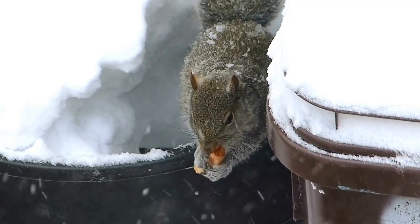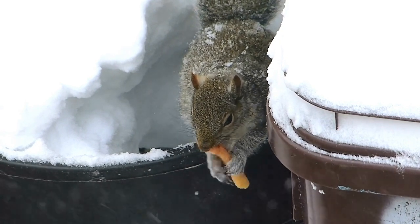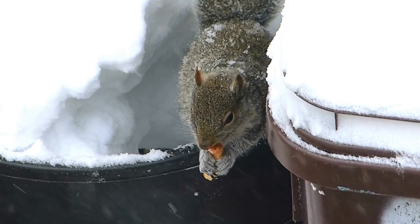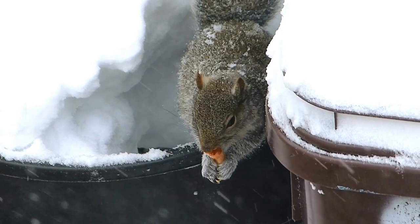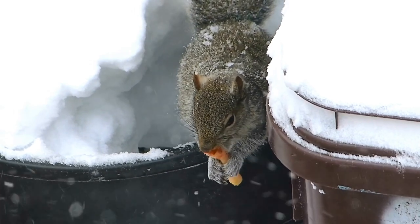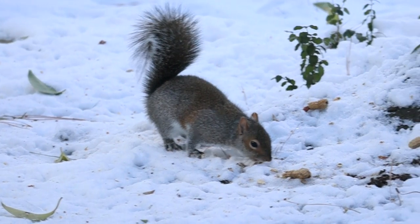Its split toes with sharp tenacious claws help the squirrel to climb steep trunks amazingly quickly and surely, and not to fall off the thinnest twigs. Its front paws work like hands — it picks cones, takes the nuts, and pulls twigs with buds to its mouth.